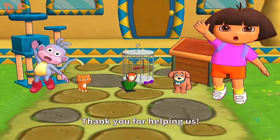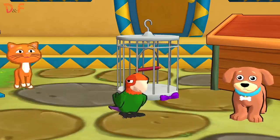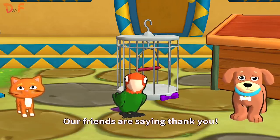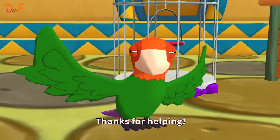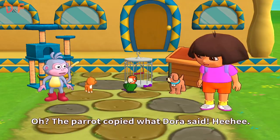Thank you for helping us! Thanks for helping! Our friends are saying thank you! Thanks for helping! Oh! The parrot copied what Zora said!